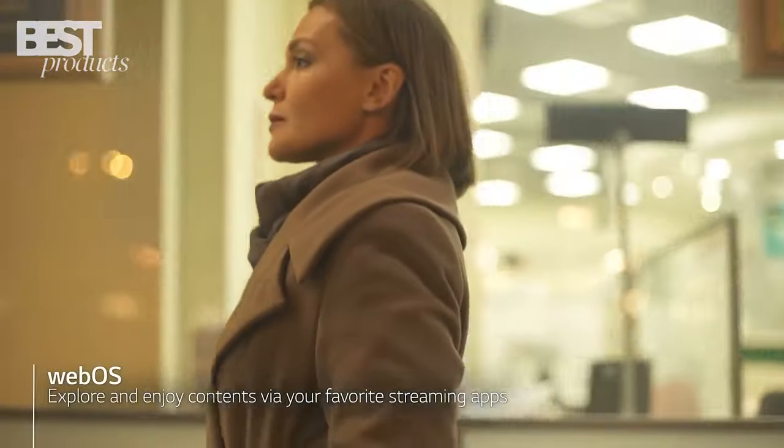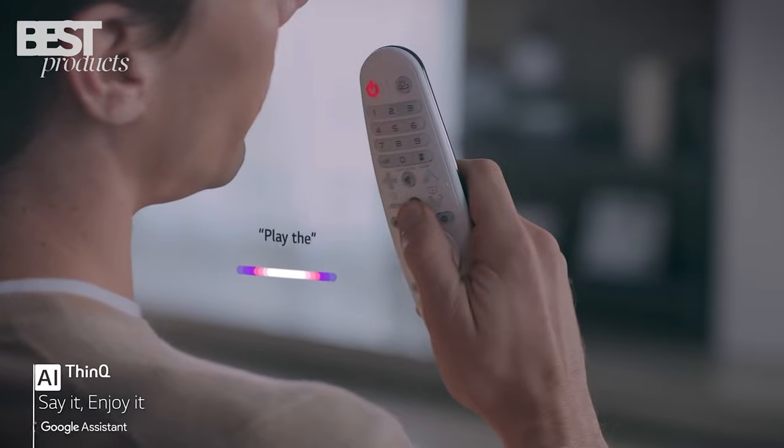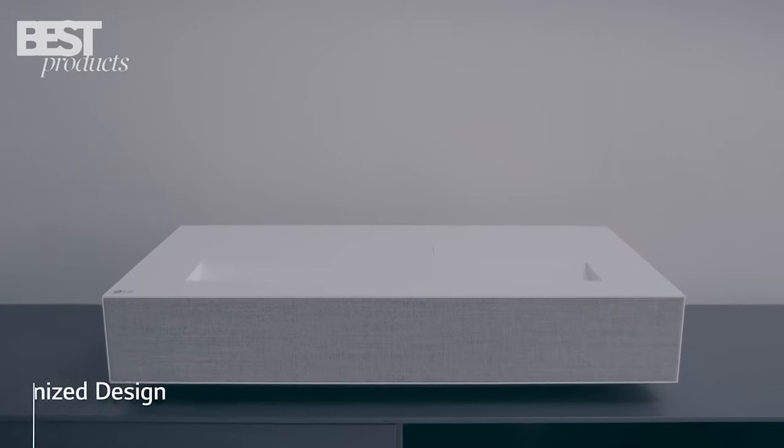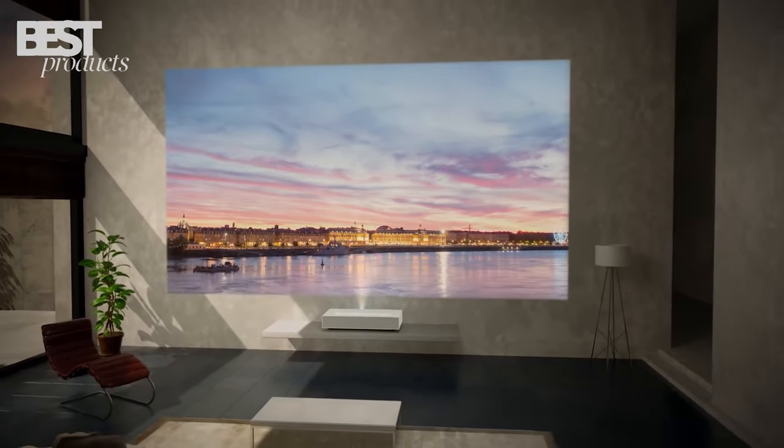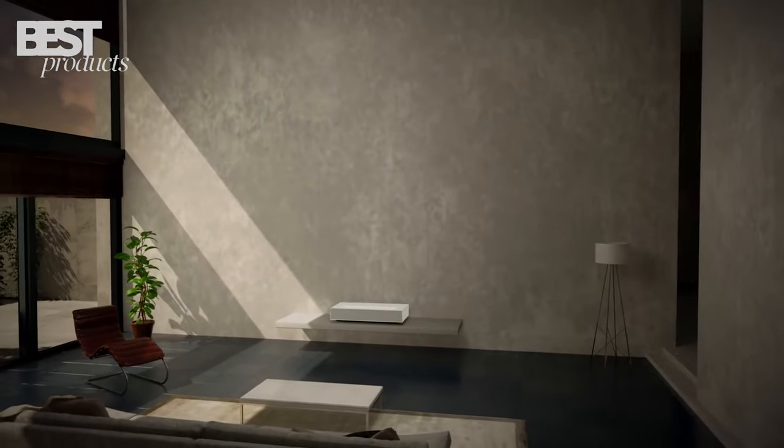Built-in webOS provides access to popular streaming apps and voice control. Dual 5-watt speakers provide decent audio quality. Overall, the LG HU85L is a great blend of performance and aesthetics.